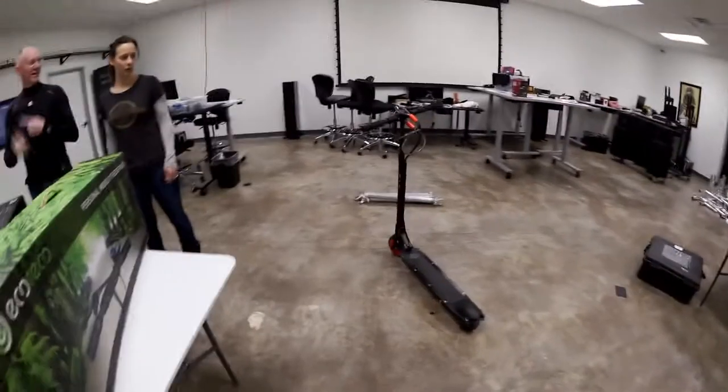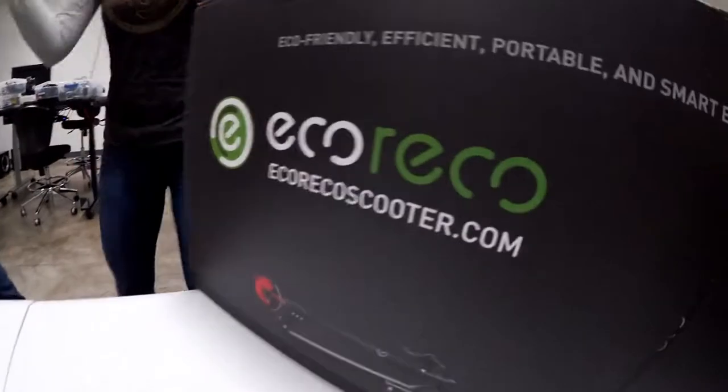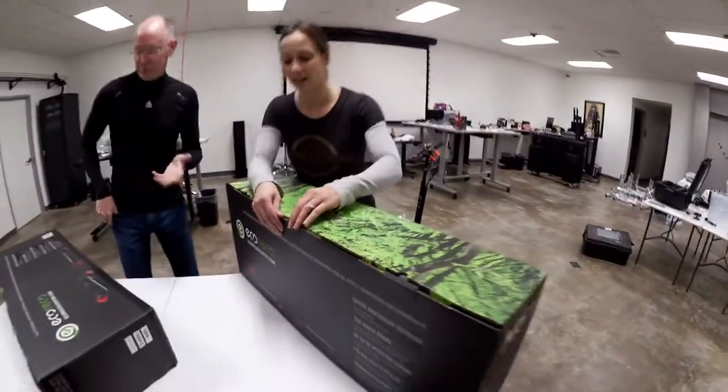Speaking of CES — the funny thing about our 98 miles is that more than half of those are in the building. It's ridiculous — that's what we do for breaks around here. Our other Eco Rico is the M3, which has suspension in the front but not in the rear. But the M5 is fully suspended. So you ready to unbox this?